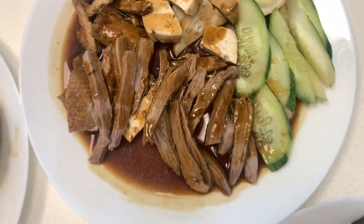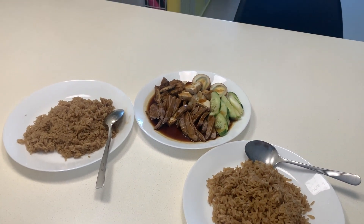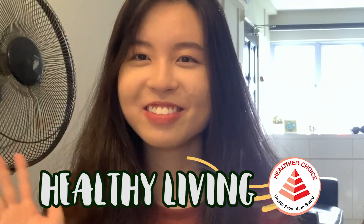One thing we like about the store is that they give you a lot of tau pok and tau kwa. And even the cucumber — usually stores give like one or two pieces, but this auntie is very generous with her portions, and we really like that. Everything goes so well with the sauce — it's a really solid duck rice.